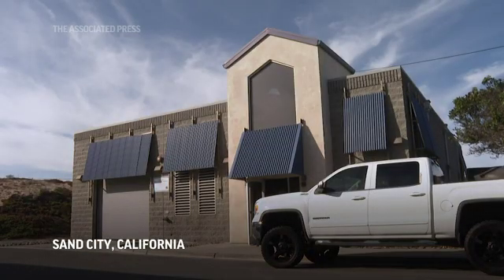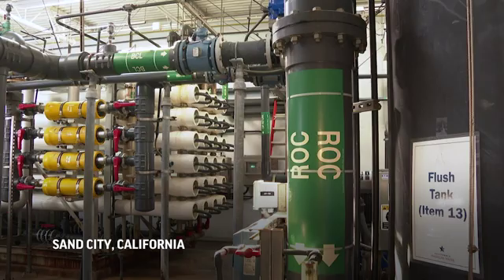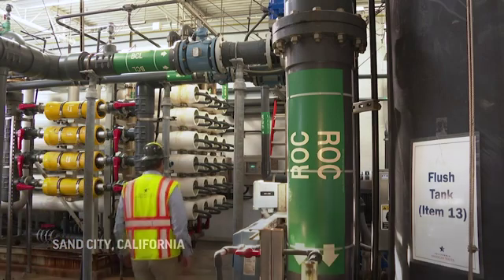We are at the Sand City Desalination Plant. This was built back in 2010.